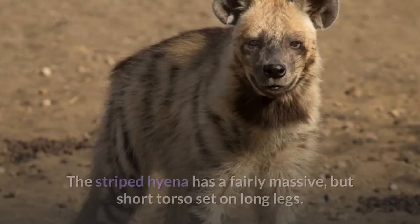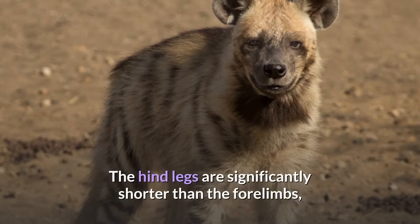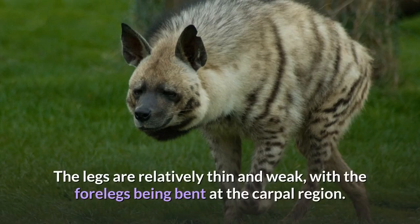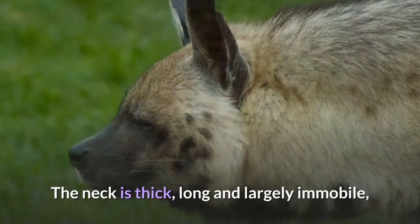Description. The striped hyena has a fairly massive but short torso set on long legs. The hind legs are significantly shorter than the forelimbs, thus causing the back to slope downwards. The legs are relatively thin and weak, with the forelegs being bent at the carpal region. The neck is thick, long, and largely immobile.